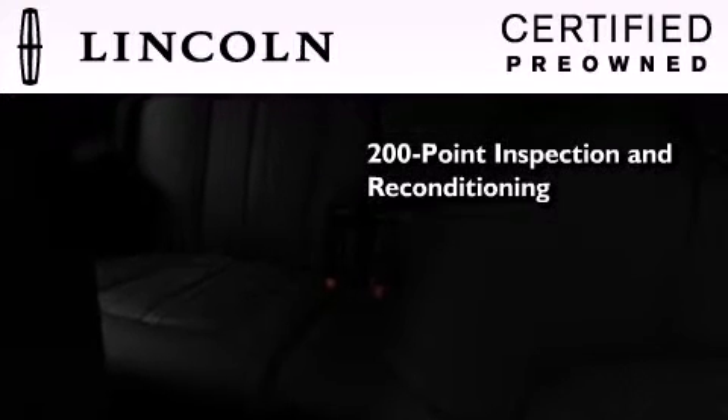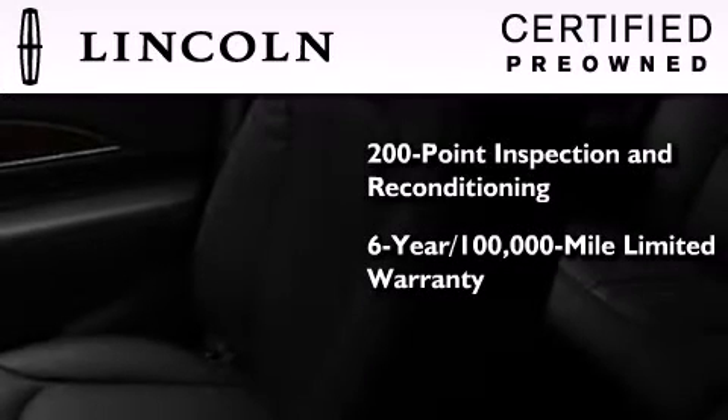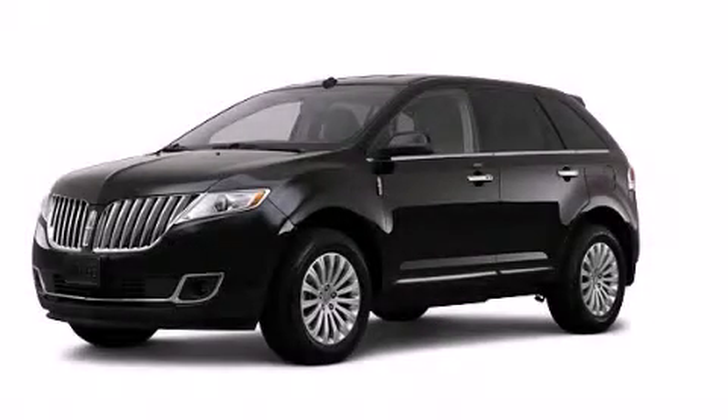The Lincoln certification includes the 200-point inspection and reconditioning process, a six-year, 100,000-mile limited warranty, plus 24-hour roadside assistance. Stop by today and test drive this vehicle for yourself.